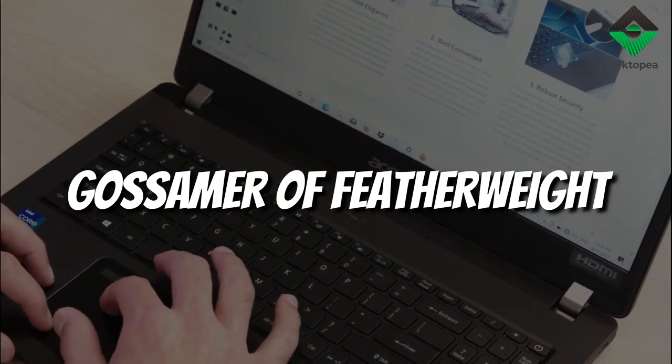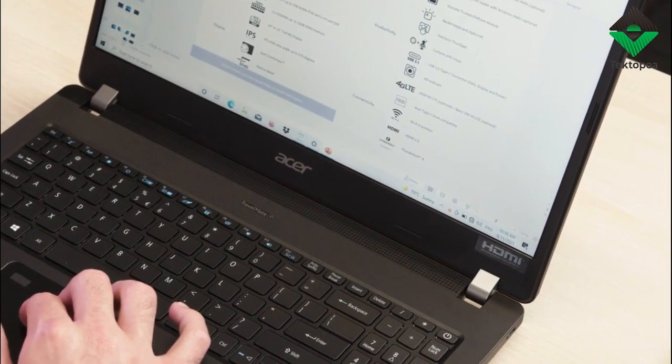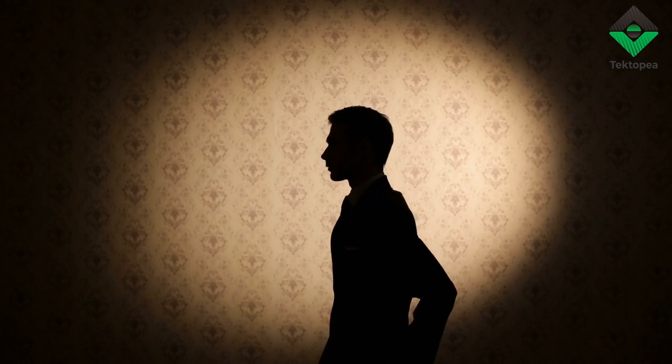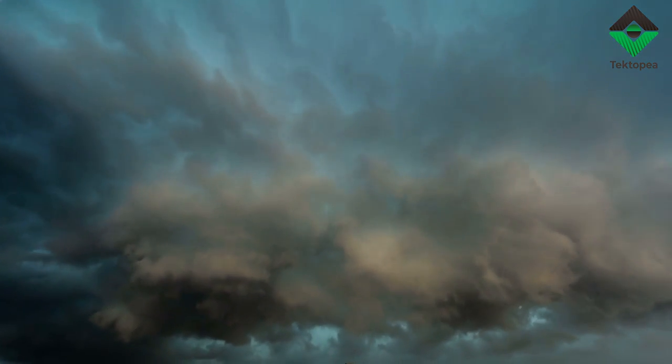It is not simply lightweight — the Travelmate P2 is ethereal. It defies the chains of gravity and is lighter than a feather caught in the zephyr. Unburdened, it follows in your shadow, a whisper in the wind, ever-present but never cumbersome.